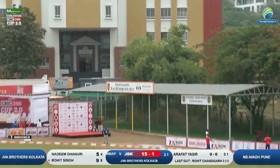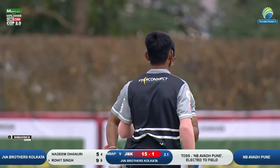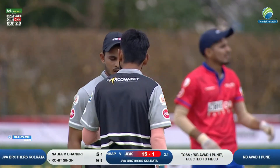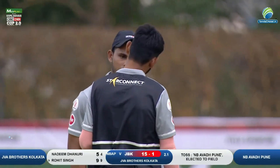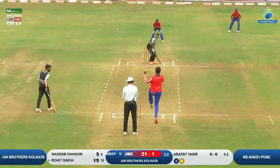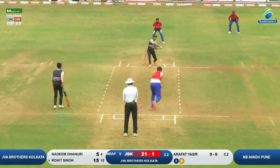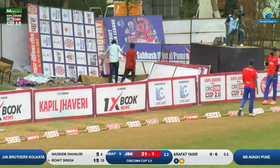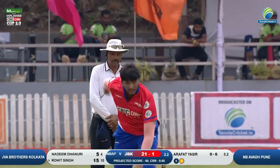Khehl diya hai mid wicket ki taraf, aur ye honge chhe run for sure — that's the second six of the day, and both coming from Rohit Singh's bat. Rohit Singh favoring that mid-wicket area and deep backward square leg area. Two sixes he has hit so far — one on the first ball of the day and now another one over mid-wicket.